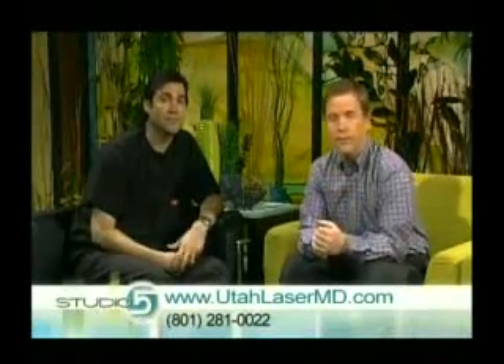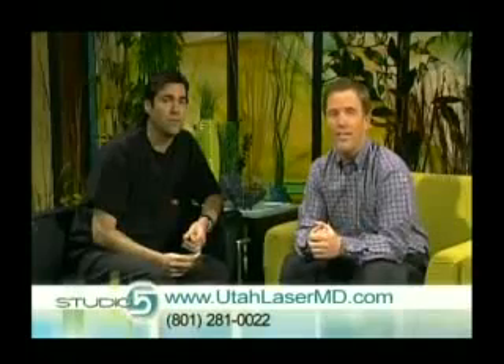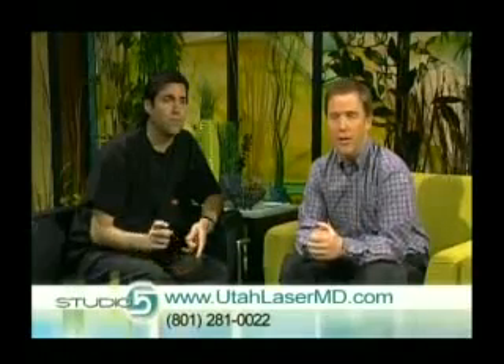So if you are concerned at all about losing your hair, there is stuff you can do. If you want to have a free consultation, you can stop by Dr. Jepson's, look at your hair, find out why you're losing your hair, and find out if you are a good candidate for this. You can give them a call at 801-281-0022. And of course, you can also visit their website, utahlasermd.com, to get all the information.